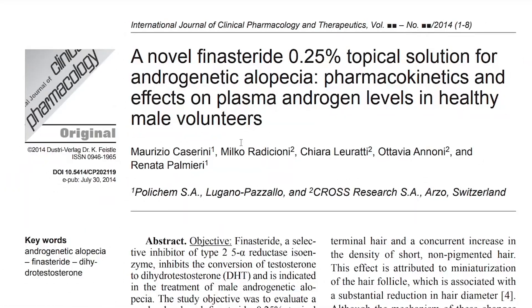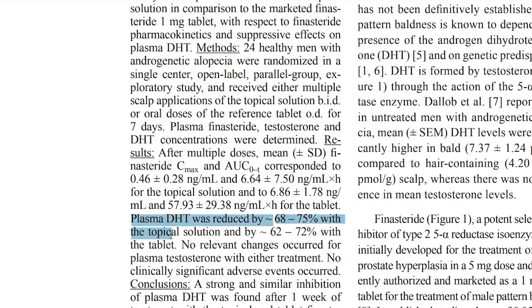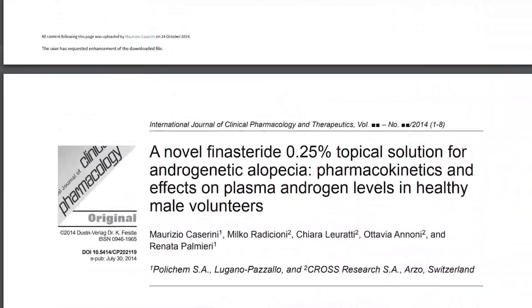So how effective is this combination spray? In the International Journal of Clinical Pharmacology and Therapeutics in 2014, they found that scalp DHT was reduced by 68–75% with topical finasteride treatment and 62–72% with oral finasteride for men with androgenetic alopecia. That's really promising. But here's what you need to know: if the hair loss is very long-standing, then it's less likely there will be a significant number of viable hair follicles from which new hair can grow. The keyword is number of viable hair follicles — how many do you have left?